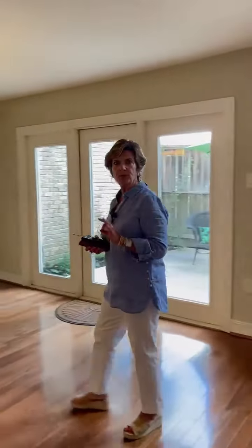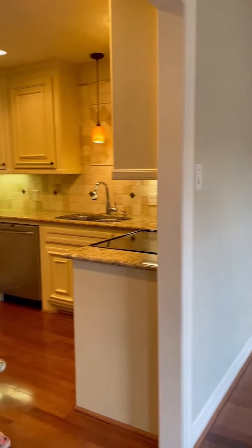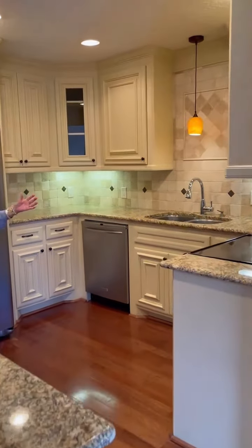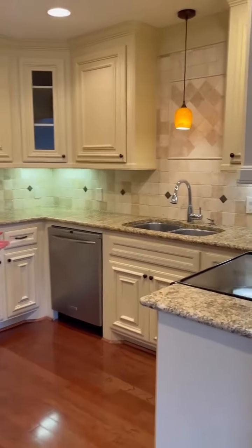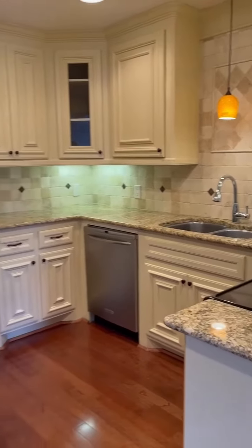We have a beautifully updated kitchen that was completely redone a few years ago — not just cabinets painted and changed hardware. This had newly done cabinets when it was redone. Great stainless steel appliances and countertops. It's just lovely, and the whole downstairs has great wood flooring.